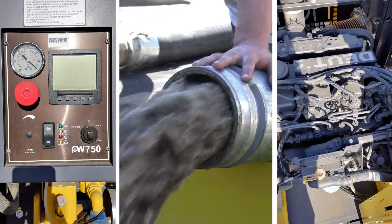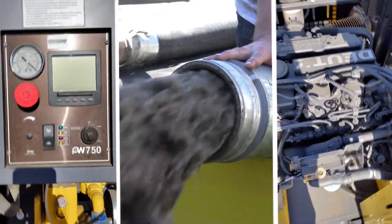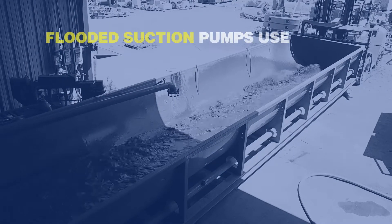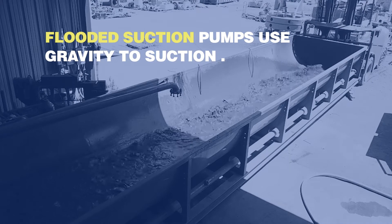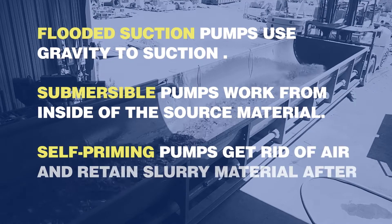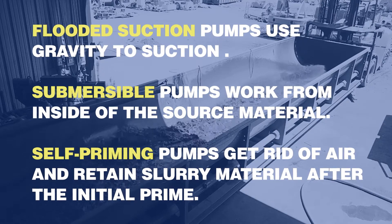Maintenance and repairs are much easier as the pump components are not submerged. Self-priming pumps can be trailer, barge, or skid-mounted for greater flexibility depending on your needs. In short: flooded suction pumps use gravity to suction heavy materials extremely efficiently; submersible pumps work from inside the source material; and self-priming pumps get rid of air and retain slurry material after the initial prime.